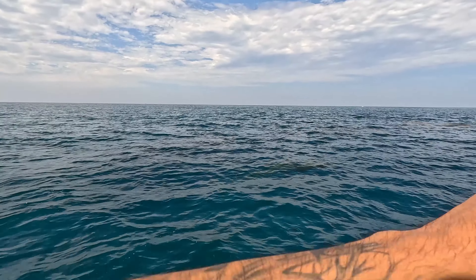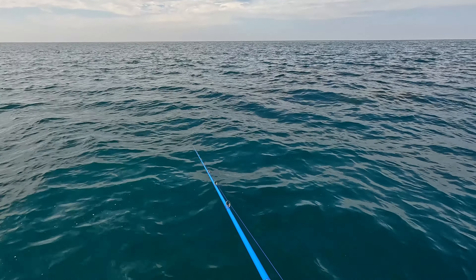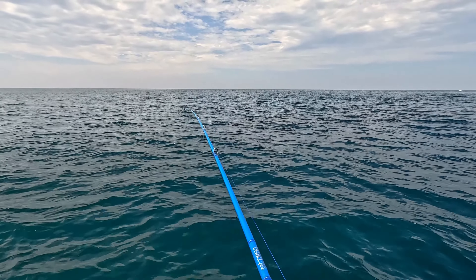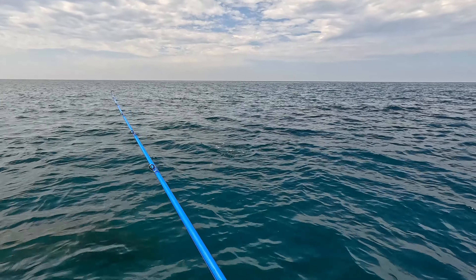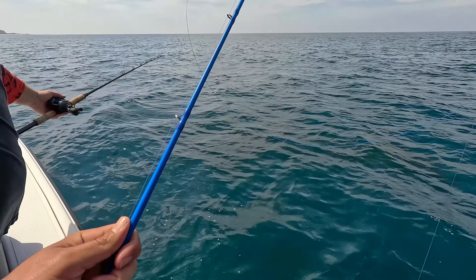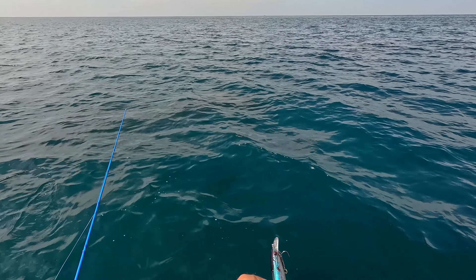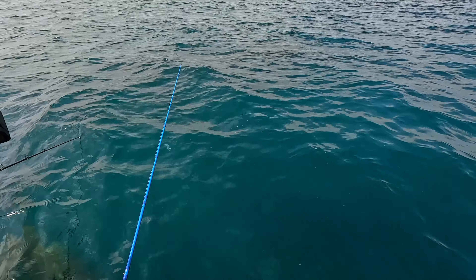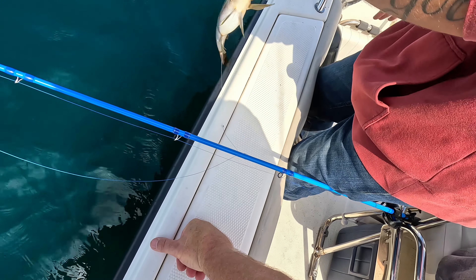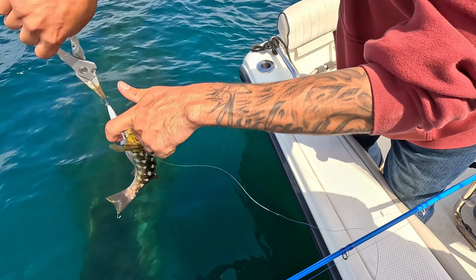Come on baby — fight it, there we go! Hey, what are you doing? Catching fish! I don't know about this one — how did he even get hooked? Swipe. Start at the beginning, my friend, start at the beginning. There we go, bye.